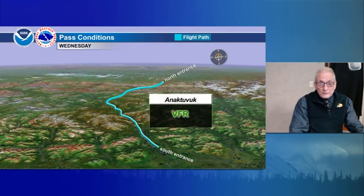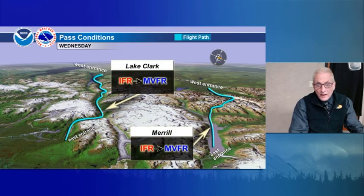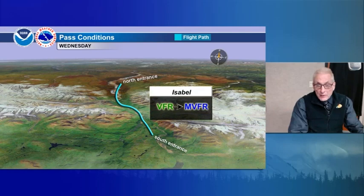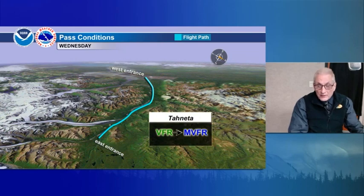Just about everywhere else and the Aleutians are looking really good. For the passes tomorrow: Anaktuvuk and Cantwell are VFR. Western Alaska Range — Lake Clark and Merrill — IFR becoming marginal in the afternoon. Rainy Pass occasionally marginal throughout the day, windy but VFR. Isabel Pass VFR with some marginal VFR as moisture spreads up from the south and southeast. Mentasta Pass VFR, but possible marginal VFR at the southern entrance. Nenana River corridor VFR becoming marginal in the afternoon.